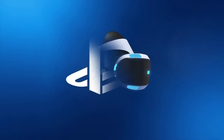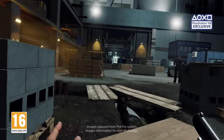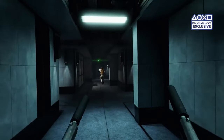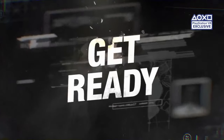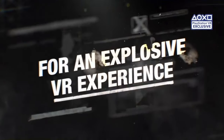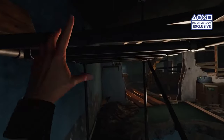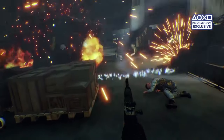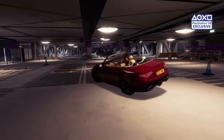For PlayStation VR, they made VR Worlds and Blood & Truth, which is out now. Their purpose is not only to help make the technology — they helped build PlayStation VR — but also to push that technology by providing compelling software that PlayStation is now known for, which is these heavily story-based games.